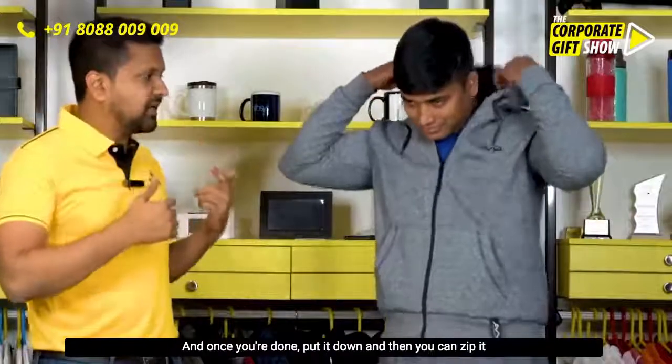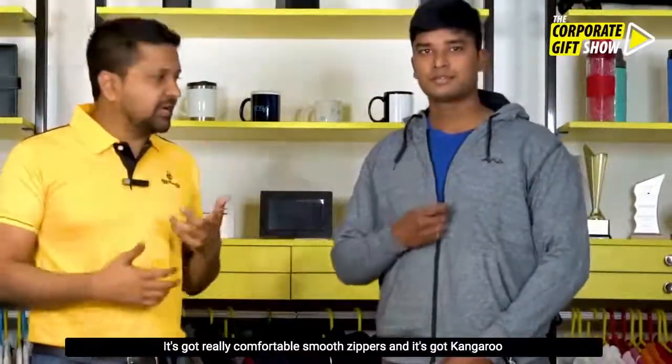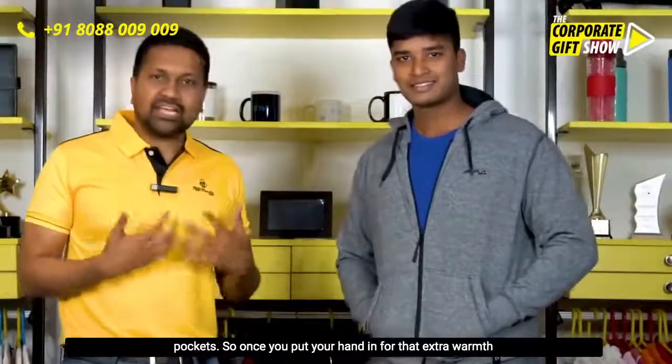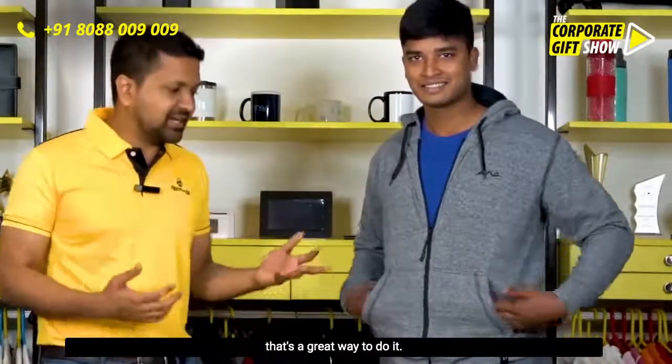Once you're done, put it down and you can zip it up. It's got really comfortable, smooth zippers, and it's got kangaroo pockets — so once you put your hand in for that extra warmth, especially if your hands are exposed and it's cold, that's a great way to stay warm.